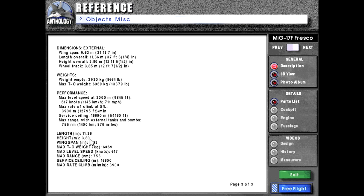To summarize key figures: length 11.36 meters, height 3.8 meters, wingspan 9.63 meters, max takeoff weight 6,069 kilograms, max level speed 617 knots, max range 755 nautical miles, service ceiling 16,600 meters, max rate of climb 3,900 meters per minute.